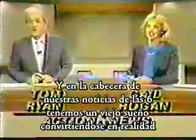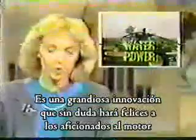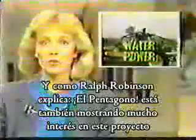In the top of our news here at 6 o'clock, an age-old dream is becoming a reality. A local inventor has discovered a way — hear this — to use water to run your car. It's a major breakthrough that will no doubt make motorists happy. And as Ralph Robinson explains, the Pentagon is also showing lots of interest in this project.